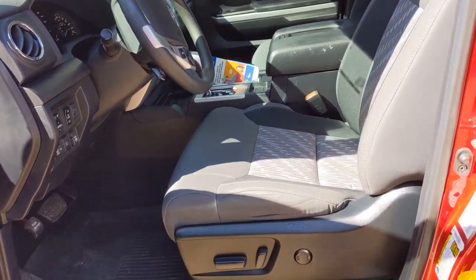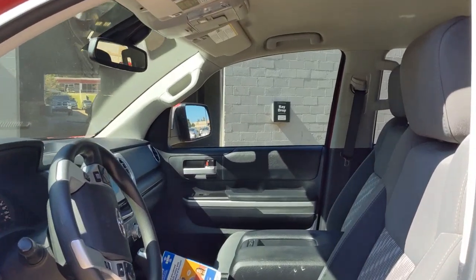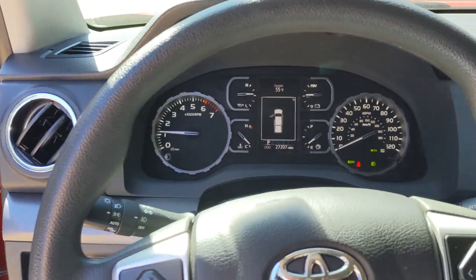Keyless entry, four-wheel drive, heated mirrors, backup camera, lane keeping assist, adaptive cruise control, satellite radio, fog lamps, steering wheel audio controls, Bluetooth connection.